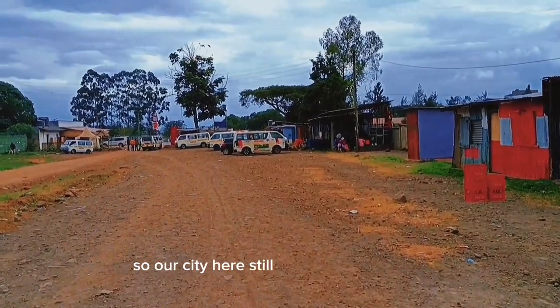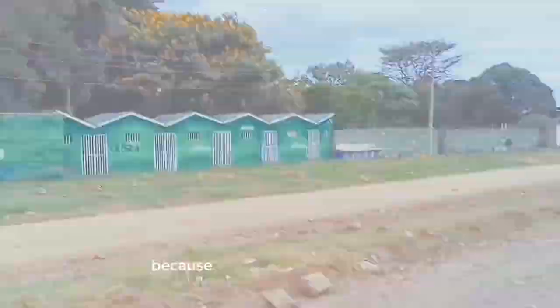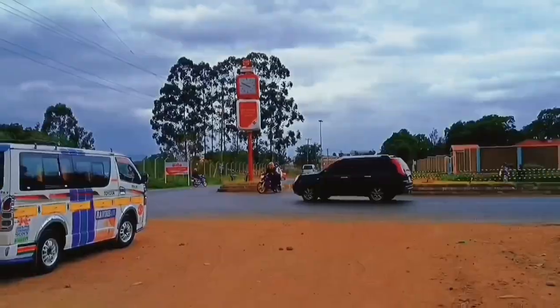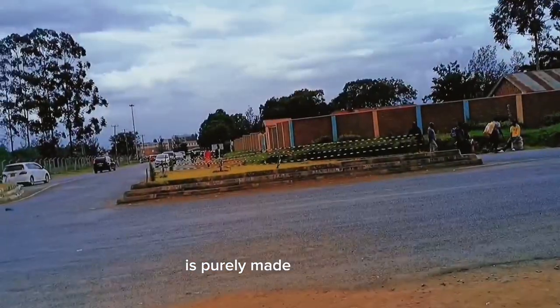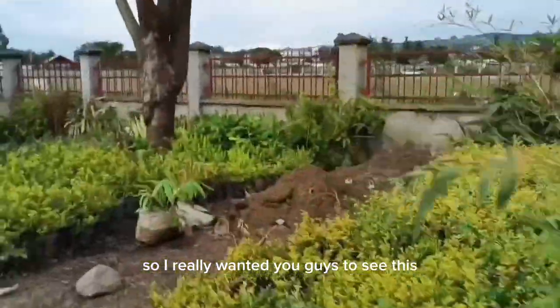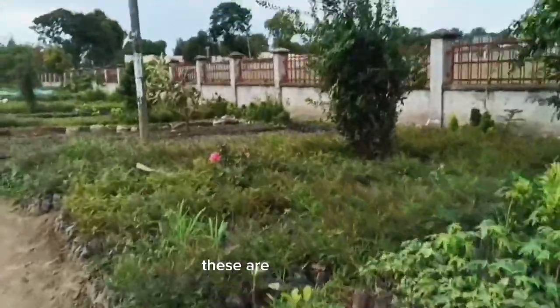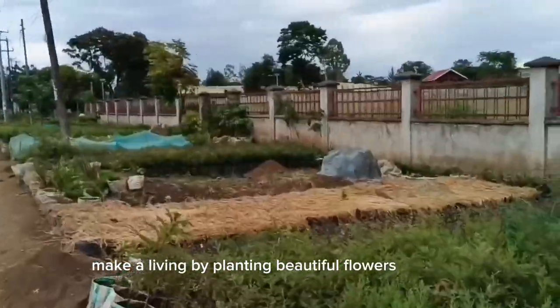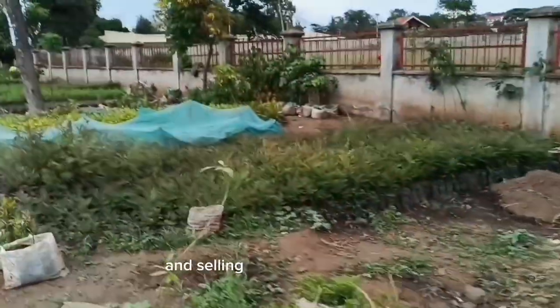Our city here still has a long way to go — there's tarmac here, but the place I just showed you is purely made of dirt. I really wanted you guys to see this contrast. These are people who make a living by planting beautiful flowers and trees and selling them for a little cash.